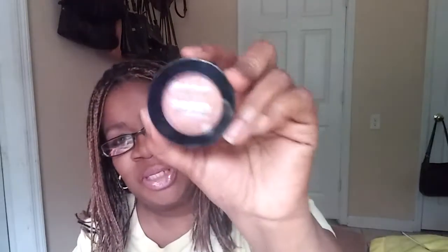Wait — this is the City Colors Shimmer Shadow. That's what this is. This is not NYX.